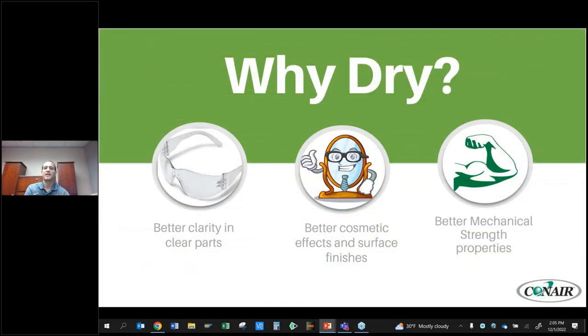So first off, before we get into how to make your process better — why are we drying to begin with? There are three main reasons. The first is better clarity and clear parts. These are obviously safety glasses — you want to be able to see out of them. Another example might be headlights on your car. If materials are improperly dried, you might see some cloudy or hazy products. That's typically indicative of poor drying.